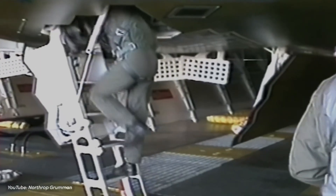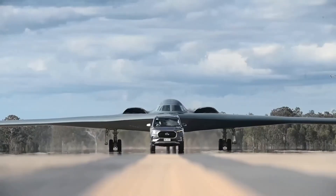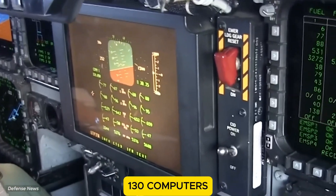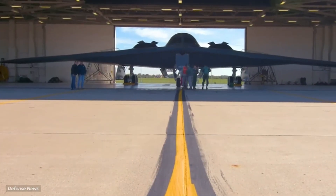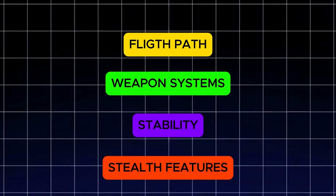On November 22, 1988, the B-2 Spirit was revealed for the first time. The moment it rolled out of its hangar, jaws dropped. People couldn't believe what they were seeing. This wasn't just a new plane — this was a new kind of plane. Everything about the B-2 was cutting edge. It had over 130 onboard computers controlling nearly every part of the aircraft. These computers didn't just help the pilot fly — they controlled the flight path, weapon systems, stability, stealth features, and more.